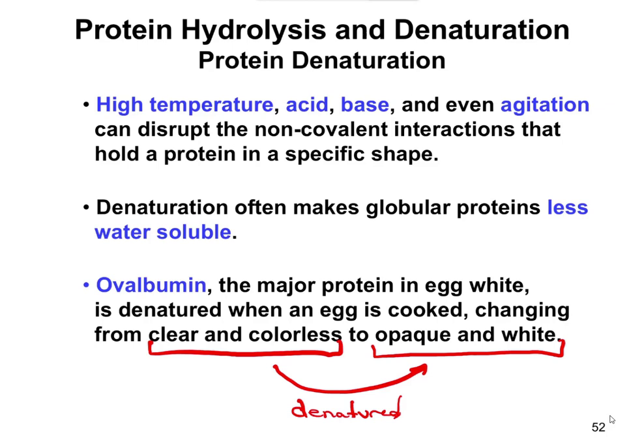Denaturation disrupts non-covalent interactions. It's going to break the hydrogen bonds, break the electrostatic bonds, and it could also break the London dispersion forces. It is not going to affect disulfide bonds because disulfide bonds are covalent. So just the hydrogen bonds, electrostatic forces, and London forces are disrupted.